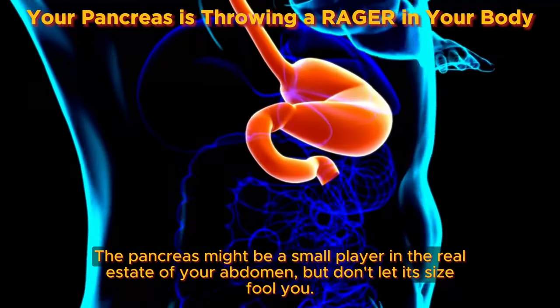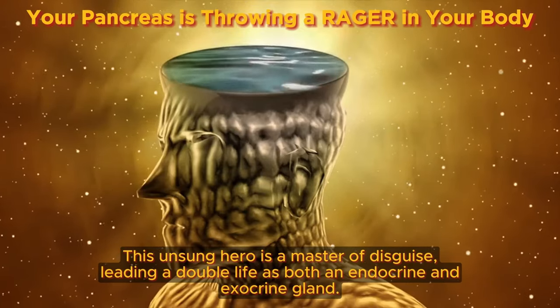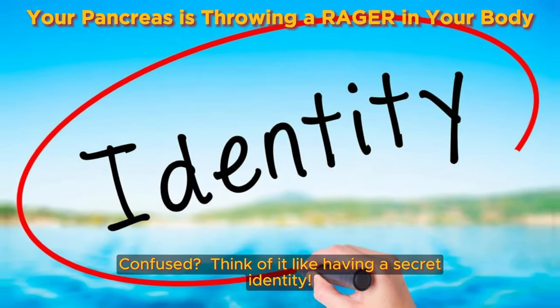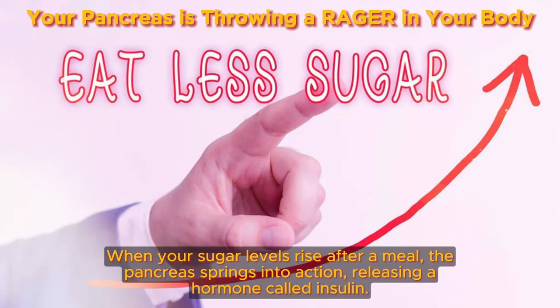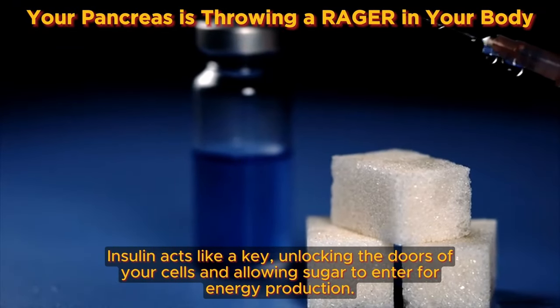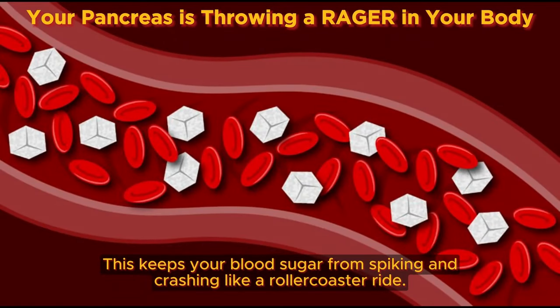The pancreas might be a small player in the real estate of your abdomen, but don't let its size fool you. This unsung hero leads a double life as both an endocrine and exocrine gland. As an endocrine gland, the pancreas churns out essential hormones that regulate your blood sugar levels — imagine it as a mission control center constantly monitoring your blood sugar. When your sugar levels rise after a meal, the pancreas springs into action, releasing insulin. Insulin acts like a key, unlocking the doors of your cells and allowing sugar to enter for energy production, keeping your blood sugar from spiking and crashing like a rollercoaster ride.